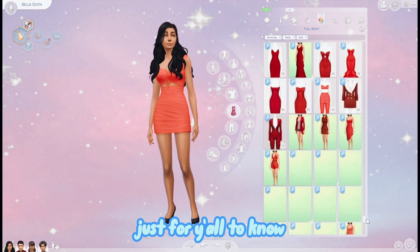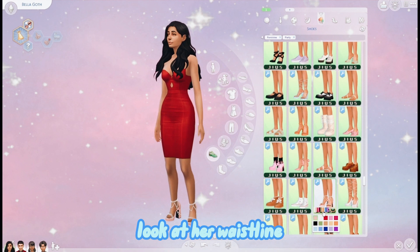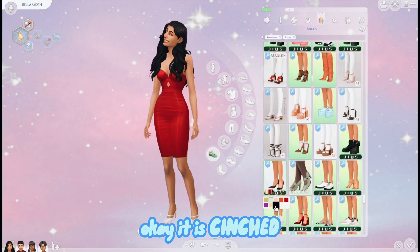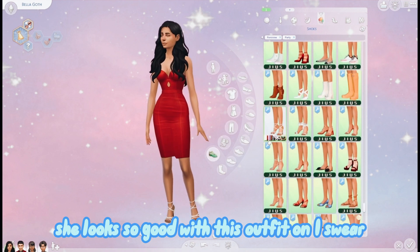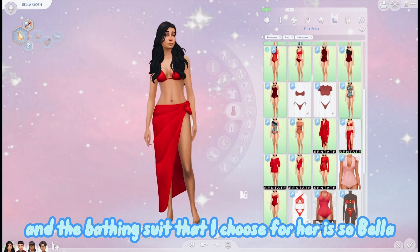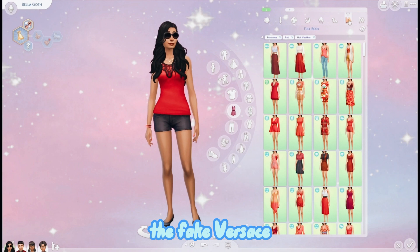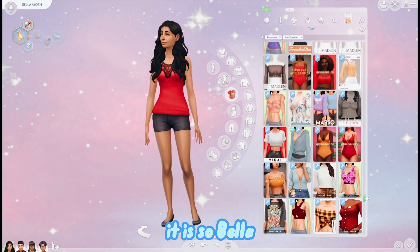Just so y'all know - look at this outfit on her, look at her waistline. It is thick, it is cinched, she looks so good with this outfit on. And the bathing suit I chose for her is so Bella Goth - this one right here, the fake Versace. It is so Bella.